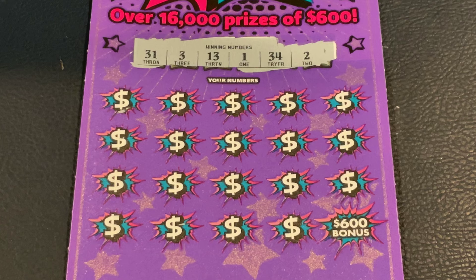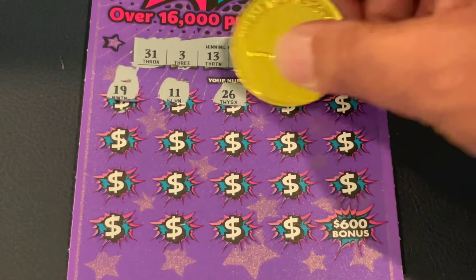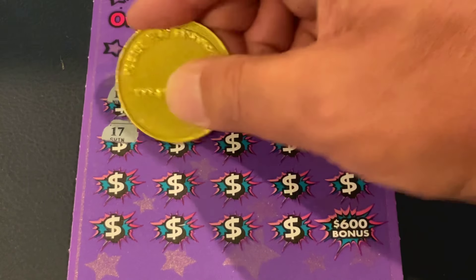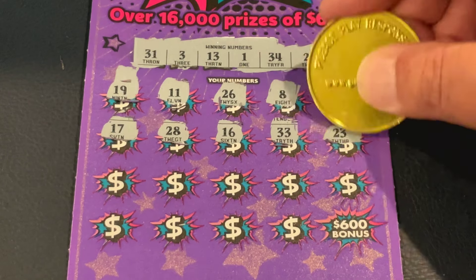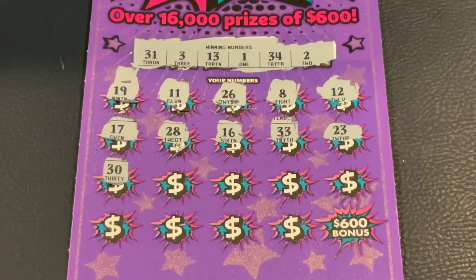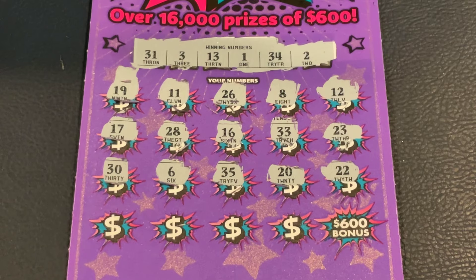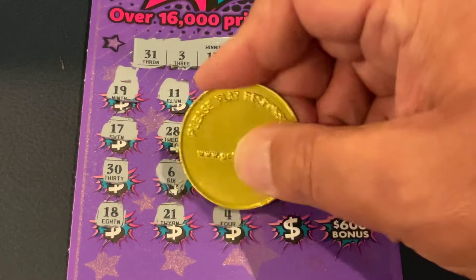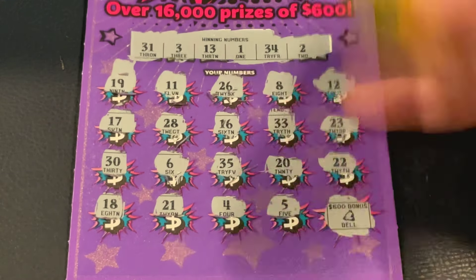We're looking for 31, 3, 13, 1, 34, number 2. First number is 19, 11, 26, number 8, number 12. Got 17, 18, 28, 16, 33 — nope. 23, then the 30s: 30, 6, 35, 20, and 22. Last group: 18, 21, number 4, and number 5. Not over yet — let's see if we got that burst. Nope, it's a bell. Nothing on the first $10 ticket.